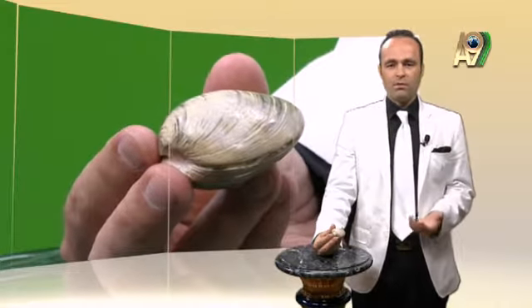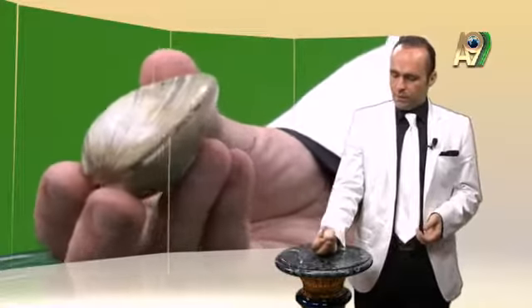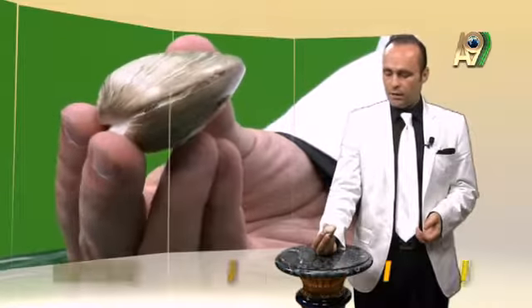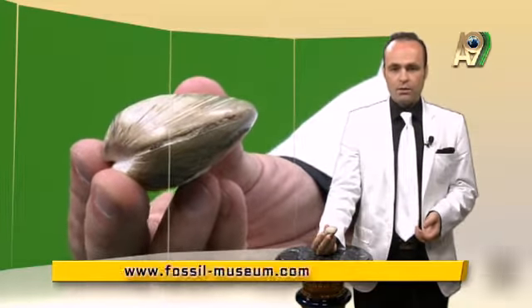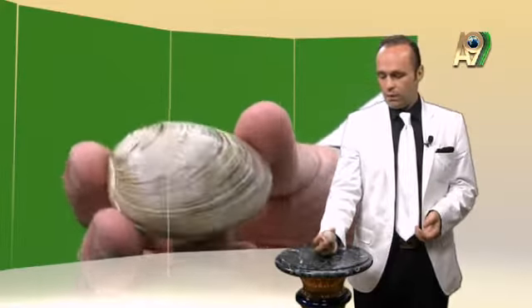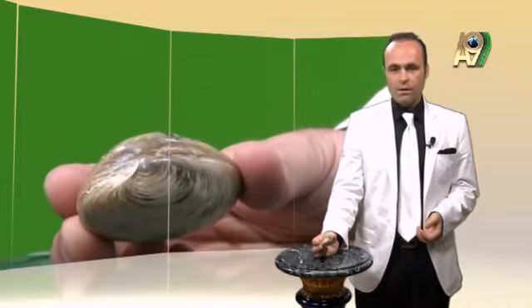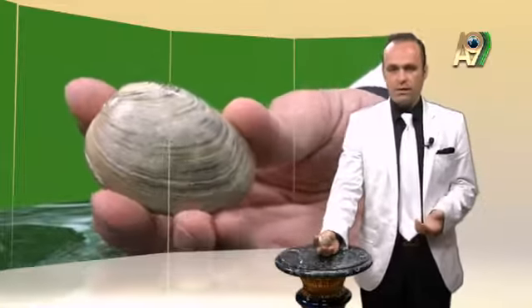Today, however, we will talk about paleontology. This fossil is 206 million years old and was unearthed from what is today the island of Madagascar. By looking at it, you could assume that it belongs to a mussel of our day. There exists no difference between this fossil and the mussels of our day — it has two shells, just as the ones in our day.